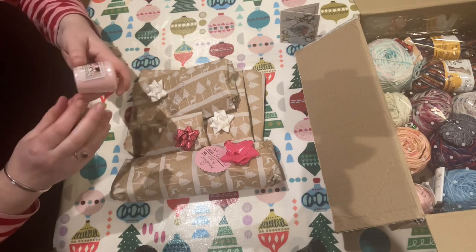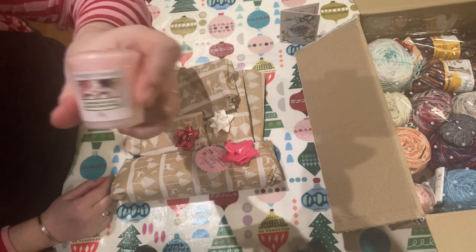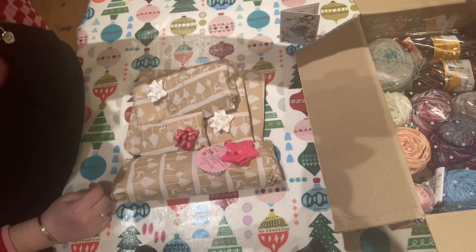That smells so nice. Christmas Eve cocoa — and we really do have hot chocolate on Christmas Eve. Yum! Smells like marshmallows.